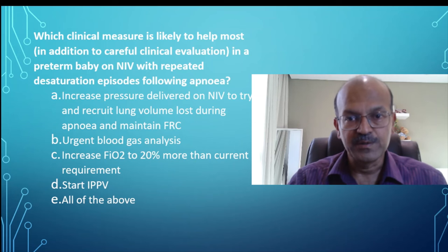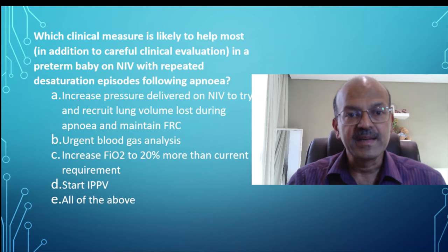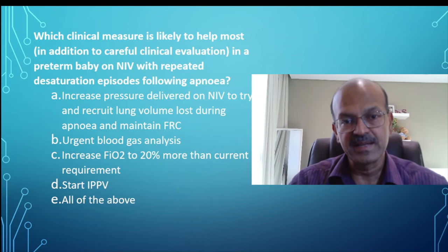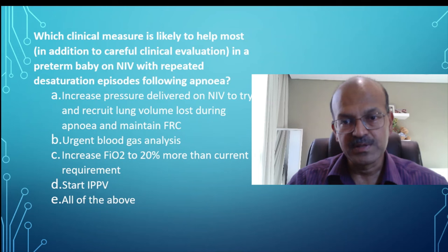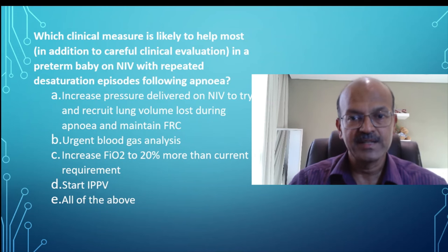Choose any one of these responses. First: increase the pressure delivered by NIV to try and recruit the lung volume lost during the apnea and to maintain the FRC. Second: urgent blood gas analysis. Third: increase the FiO2 by 20% more than the current requirement. Fourth: start positive pressure ventilation. And fifth: all of the above. Choose the best response. Pause the slide for a second to think about it.